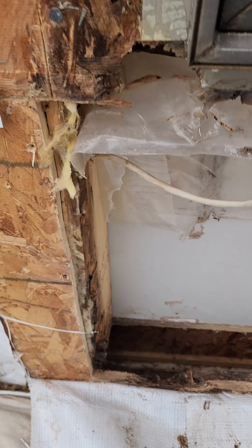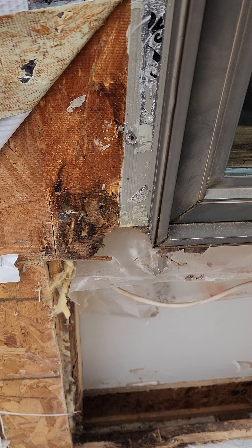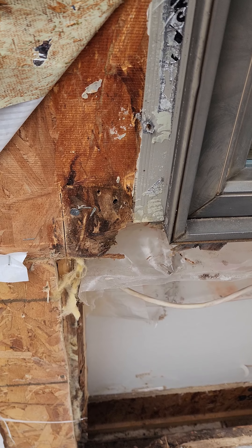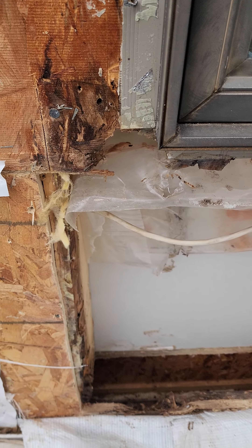So we're actually going to end up having to replace a bunch of wood here and some insulation. But this is one of the reasons when we install our windows, we make sure everything including the sills are taped, along with the window itself being sealed properly, to prevent stuff like this from happening.